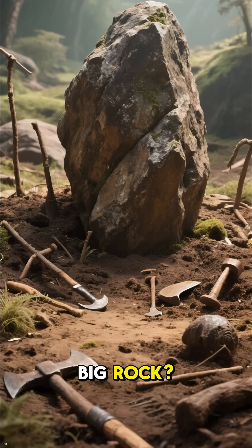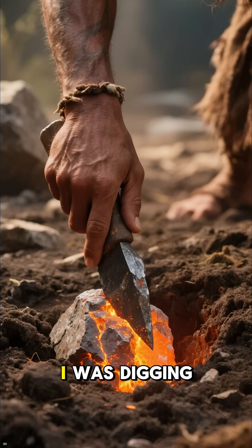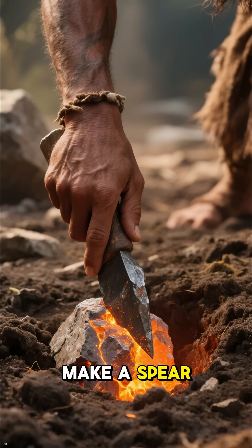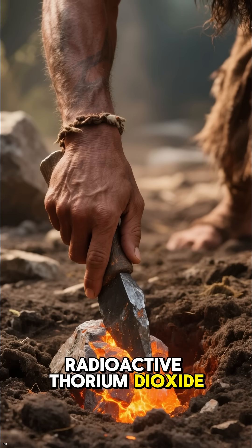You ever wonder what's inside this big rock? Well, let me tell you. I was digging for uranium to make a spare tip. I found this big rock. It's full of radioactive thorium dioxide.